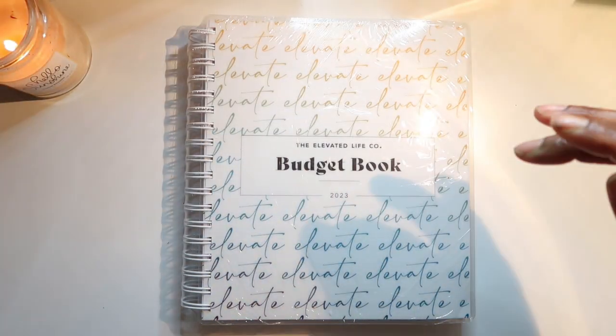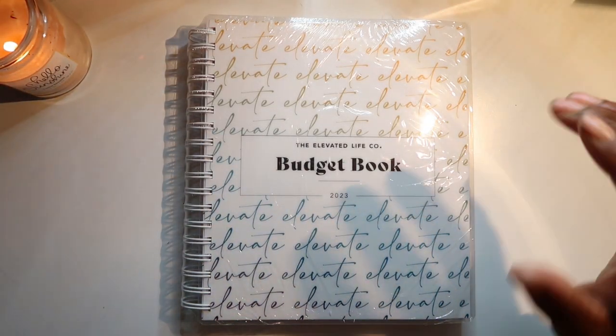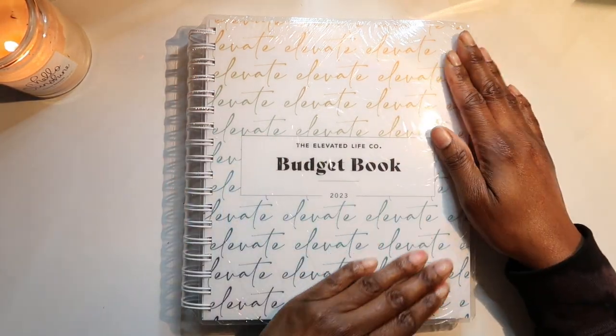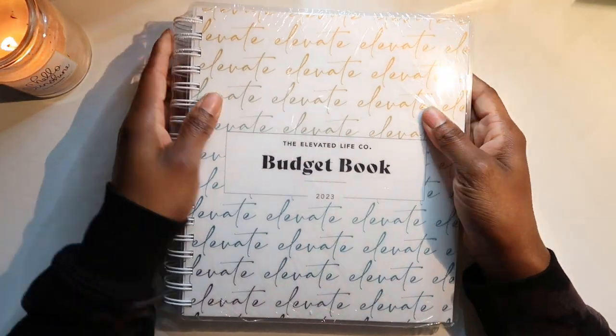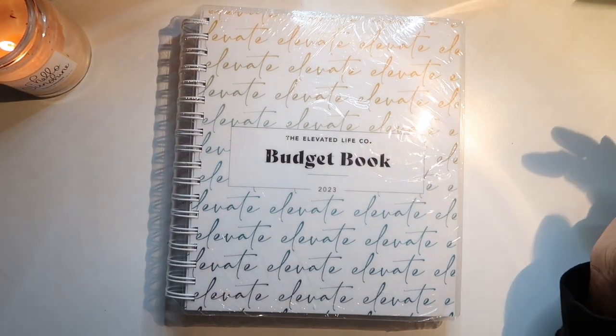I have stuffed 54 envelopes and I have stuffed seven right now. But let's get into this book — I hope my lighting is okay, I'm still working on it.